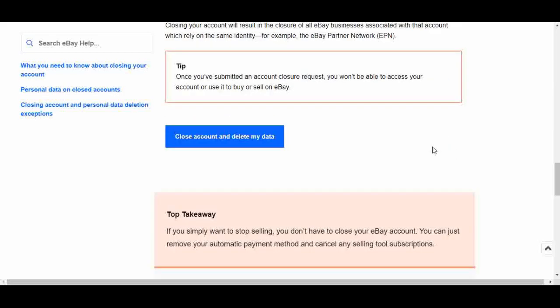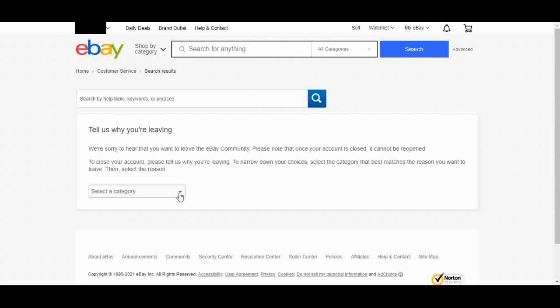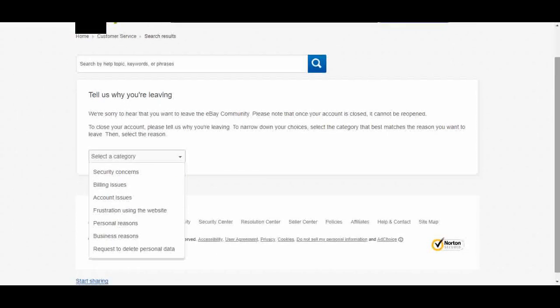I'm going to go ahead and click on Close Account and Delete My Data. That takes you to the Tell Us Why You're Leaving page. On the drop-down arrow, you have many different options to choose from — a lot of reasons why people might close their eBay account: security concerns, billing issues, account issues. For me, it's just personal reasons. I just don't want multiple eBay accounts — I don't need this one, I was just using it for tutorial videos.